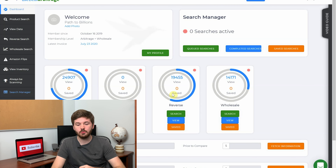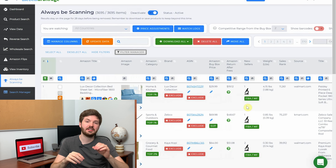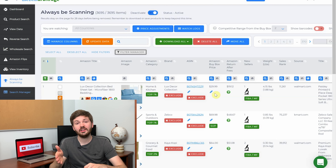Here we are on Tactical Arbitrage's dashboard. All you want to do is go over to the left-hand menu and hit Always Be Scanning. It'll then bring up this page. The Always Be Scanning feature is constantly looking through online stores for profitable products. The results are individualized, meaning the results you'll see on your page are going to be different from the ones on mine, so you're going to be less likely to run into competition from other people doing the same thing.